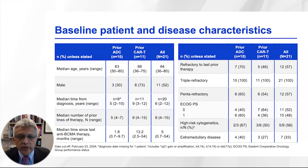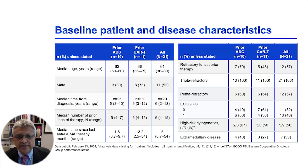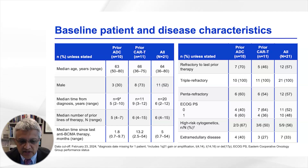There were a total of 21 patients enrolled: 10 with prior ADC exposure and 11 with prior CAR T cells. Overall, the patient population was heavily pre-treated with a median of five to six prior lines of therapy. At least 11 patients had seen CAR T cells at a median of about one year prior. In the ADC cohort, the median time since last ADC exposure was only about two months. The majority had high-risk cytogenetics, and almost a third to a half had extramedullary disease.